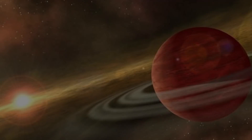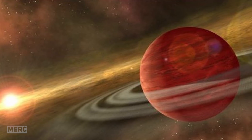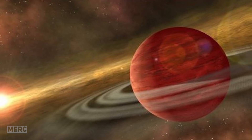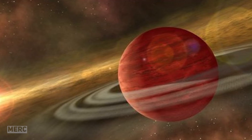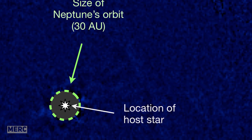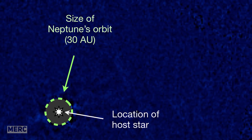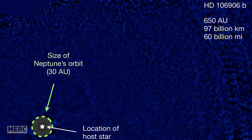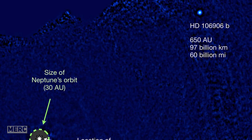Planet HD 106906 b. Astronomers have discovered an exoplanet that is unlike anything in our own solar system. HD 106906 b has 11 times the mass of Jupiter and orbits its star at 650 times the average Earth-Sun distance. The incredibly lonely Neptune, our most distant planet, lumbers around the Sun at only 30 Earth-Sun distances. HD is so far separated from its parent star that Neptune and the Sun are comparatively within hugging distance.